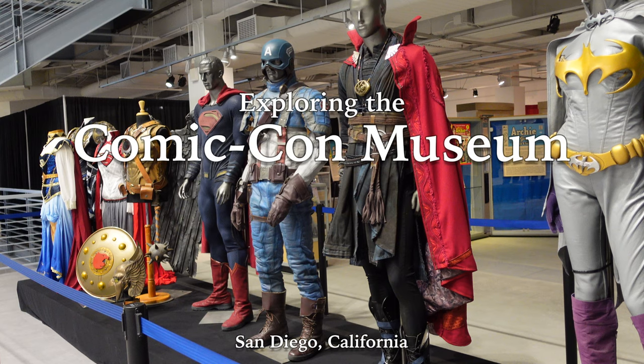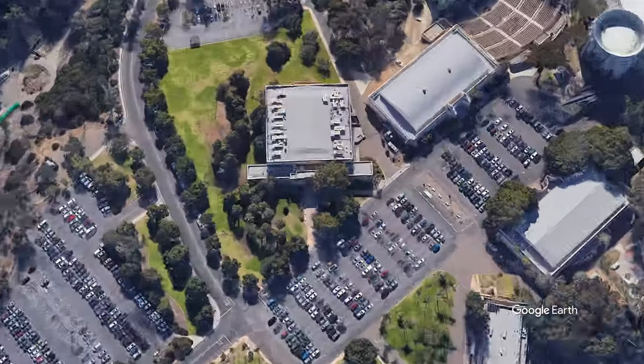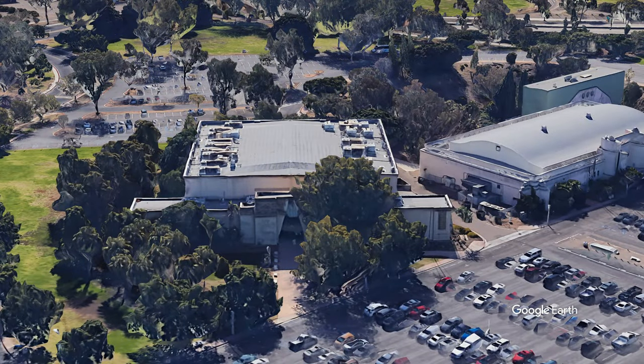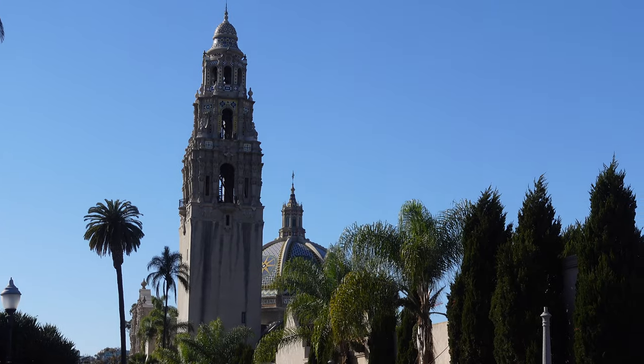Today we're in San Diego's Balboa Park and we're going to be visiting one of the park's newest museums, the Comic-Con Museum. Balboa Park is 1,200 acres in size and has been called San Diego's crown jewel. The park is home to numerous museums, galleries, and theaters along with the famous San Diego Zoo.